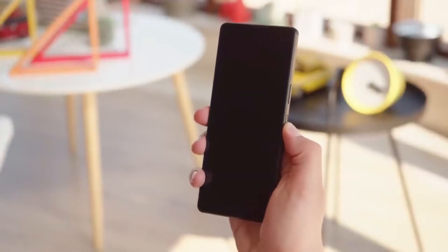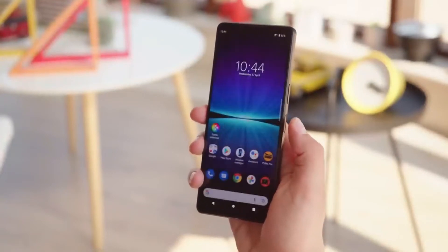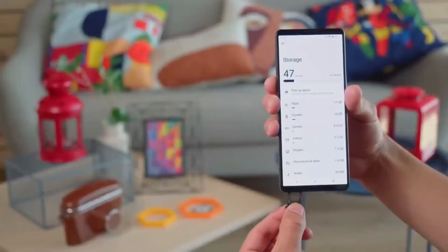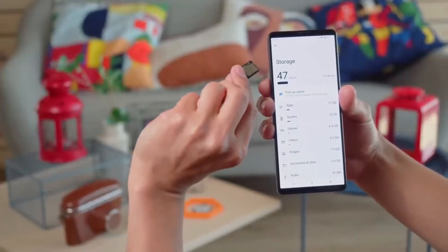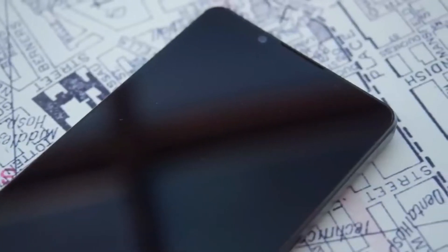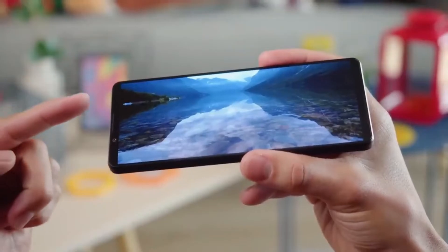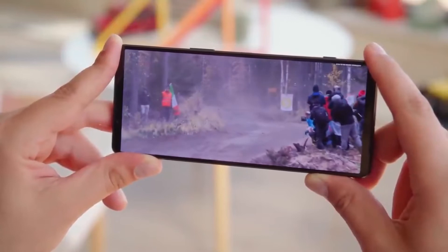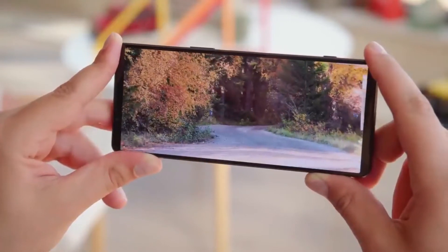The Sony Xperia 1 IV also has an IP65-68 rating, which means it's passed both certifications, whereas most flagship phones are just IP68. So it's water resistant in a wider variety of circumstances than most. Its protection doesn't end at water resistance either, as there's tough Gorilla Glass Victus on both the front and back.